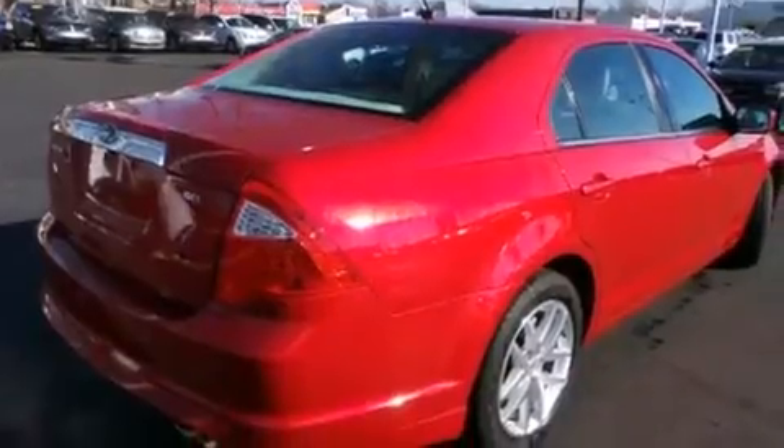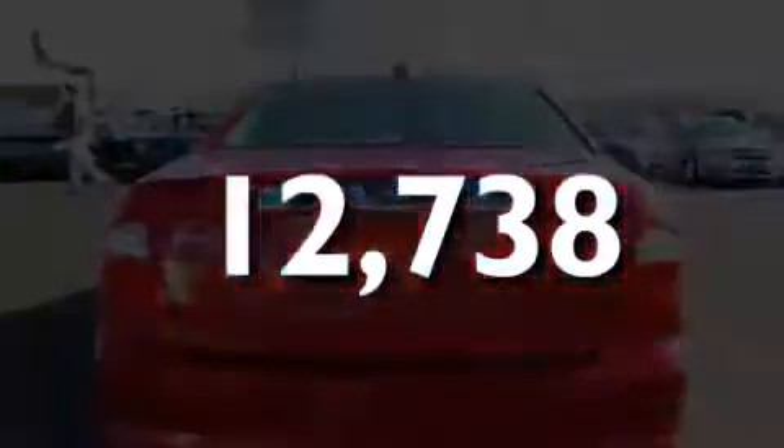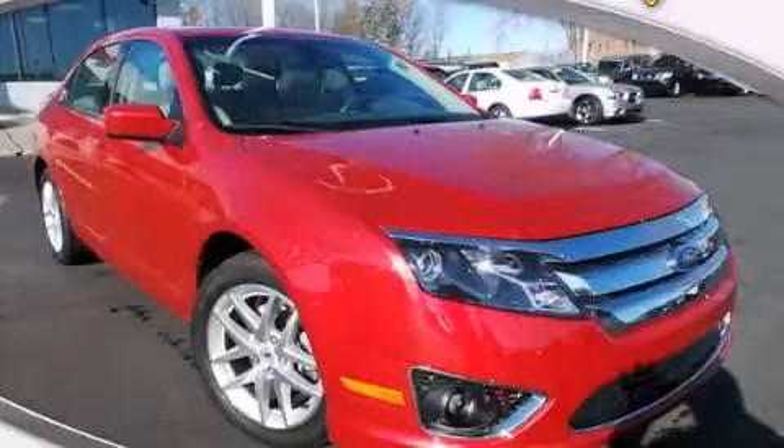Also included are traction control and stability control systems, front and rear floor mats, side impact airbags, dual power seats, and this vehicle has less than 13,000 miles. This vehicle is sure to sell fast — call and arrange your test drive today.